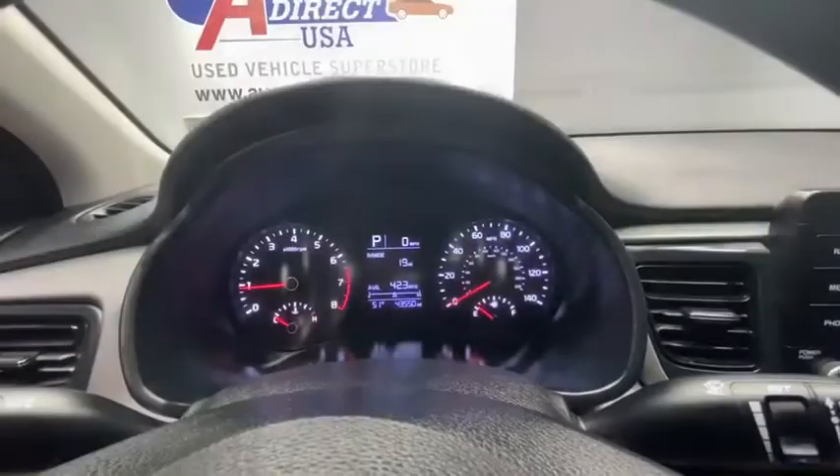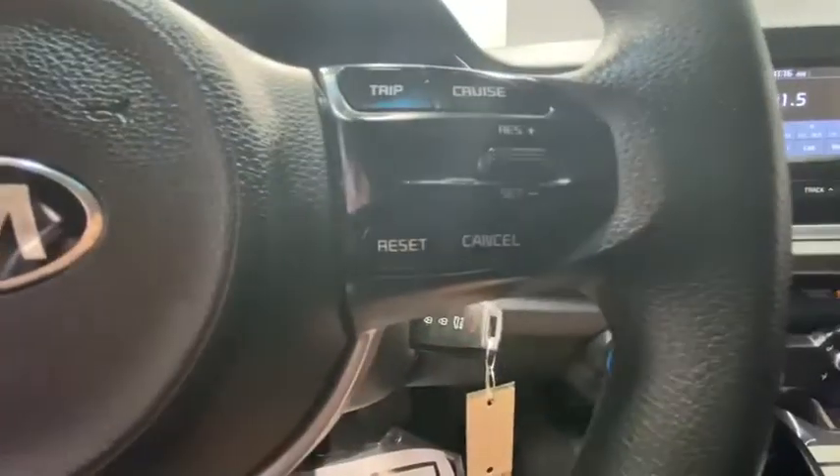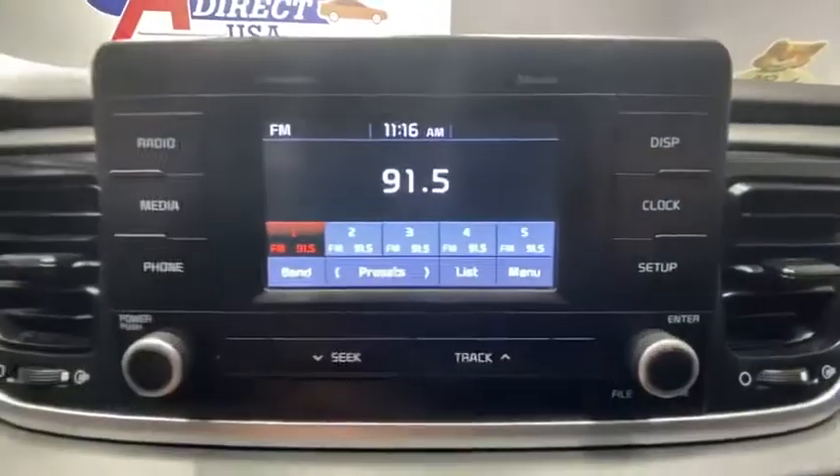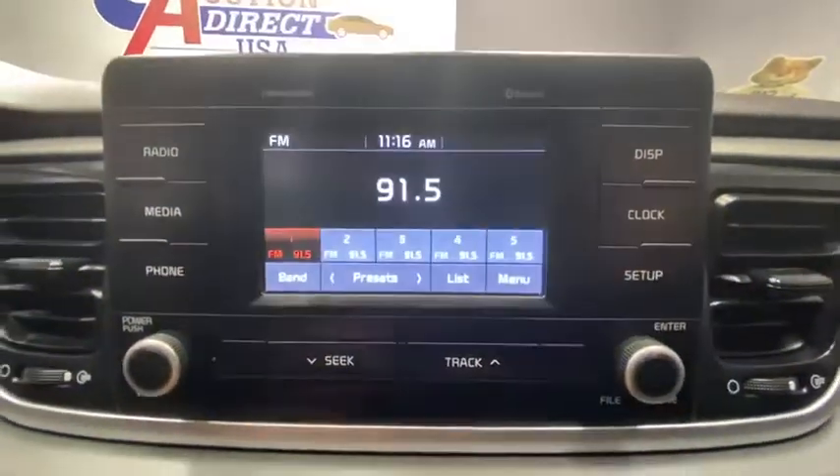Here are some of this vehicle's great options. Traction control, dual airbags, power steering, electronic stability control, rear window defroster, trip computer, power windows, tachometer.